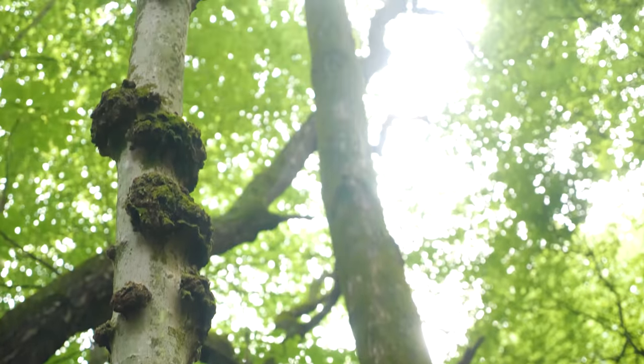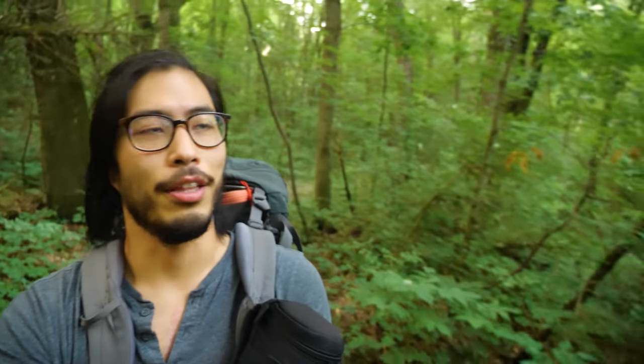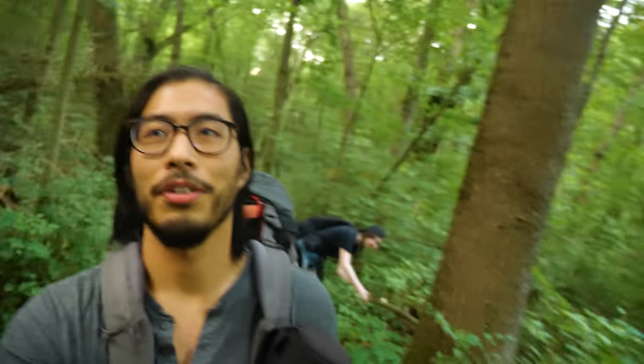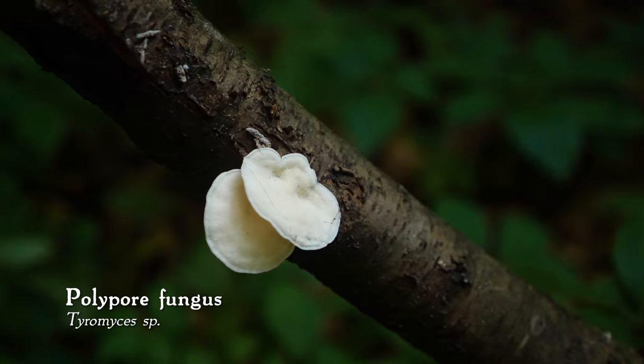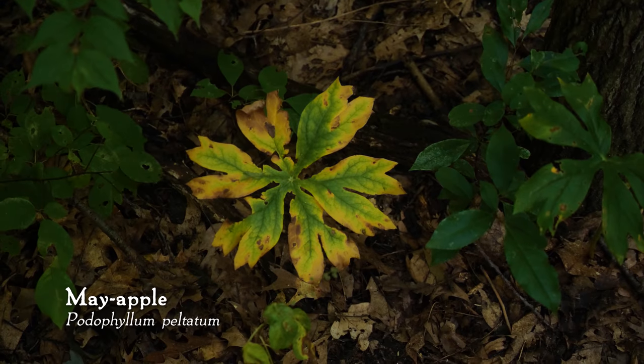We're hiking right by a nice little pond, and you can hear all these green frogs that kind of sound like a rubber band being plucked. There are also the sounds of woodpeckers in the distance just squawking in the treetops. It's a nice summery evening. Marisa also spotted a small white fungus in the Tyromyces genus. There were also mayapples on the forest floor.